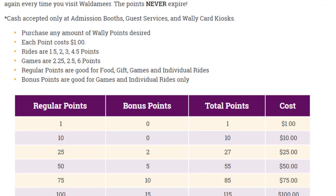Waldemere is cashless, so you must either use a Wally card, credit, or debit card to purchase anything in the park, with the exceptions being to purchase tickets at the gate and at the Wally card kiosks. These Wally cards are reloadable, so you can just keep filling them up. There is a table on the park's website detailing how much money a certain amount of points will cost, but essentially it is about $1 per point until you get to 25 points and start receiving bonus points.